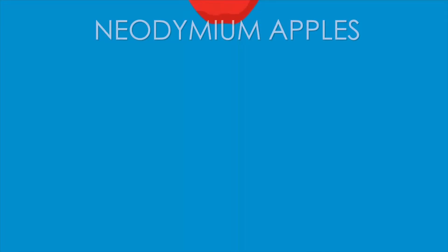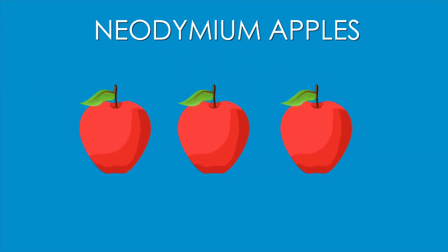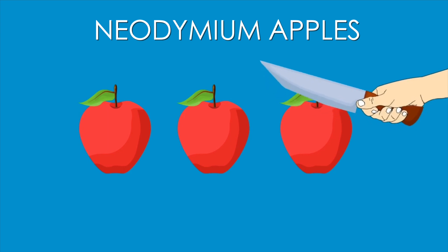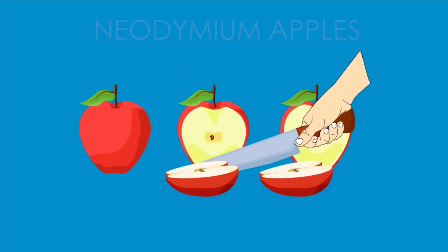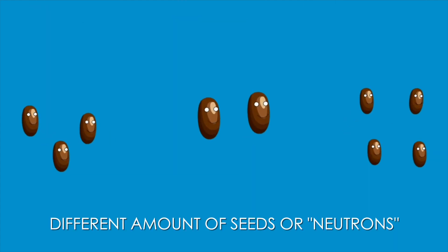For example, let's pretend a neodymium atom is an apple. You've got three red delicious neodymium apples that all look the same on the outside, but when you cut them open they all have a different amount of seeds inside, just like the different number of neutrons in a neodymium atom.